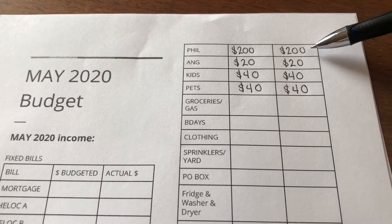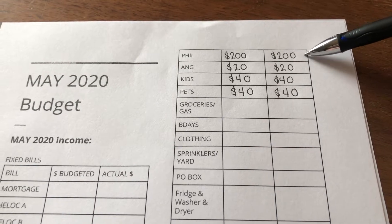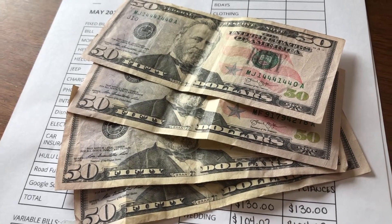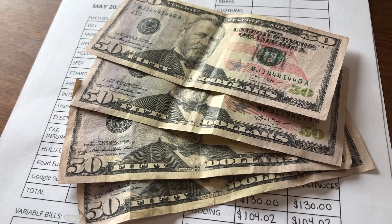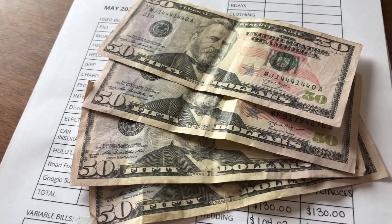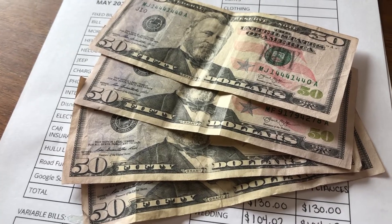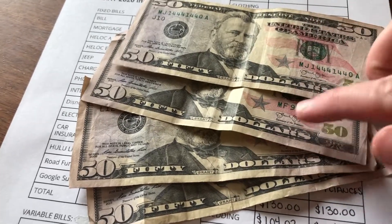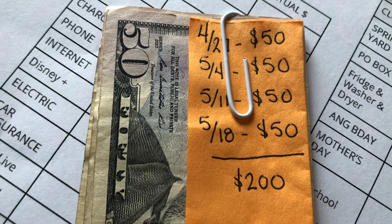First up is Phil. He gets $200 — $50 for every Monday during the pay period. This also covers his gas money, and he does have a pretty long commute to work. Yesterday was payday, so I ran to the ATM. I used to give him 20s and 10s, but he really prefers the $50 bill. Our ATM gives a combination of 50s and 20s, so it works perfectly.